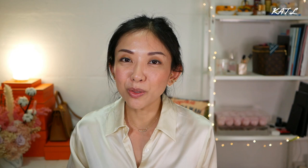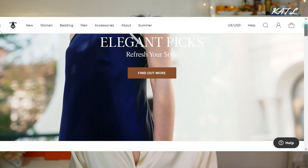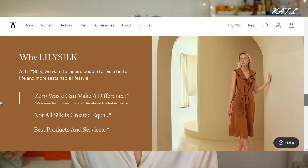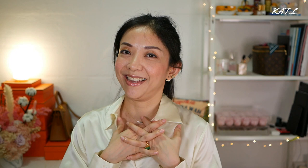If you don't know LilySilk, they make high quality items made of silk — specifically mulberry silk, which is super luxurious and really good for your skin. I've been sleeping on silk pillowcases, using silk clothes and silk pajamas. I'm just obsessed. This particular shirt — the silk feels even more luxurious and thicker than before.